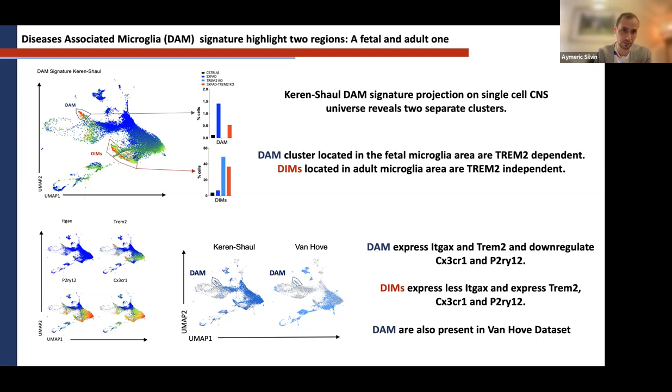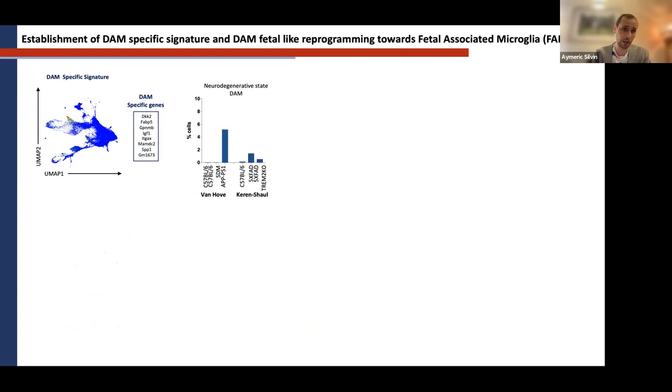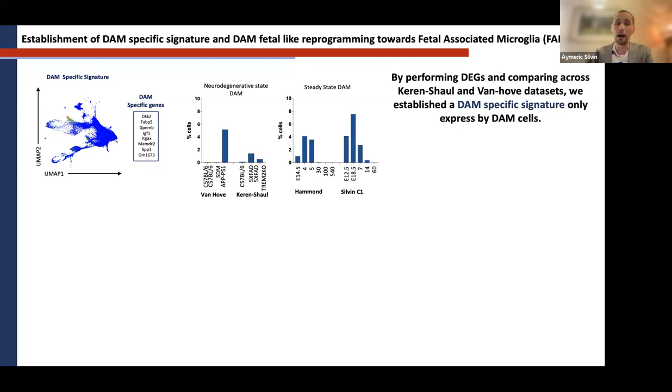The published signature was not specific enough, so we established a more specific signature. We performed DEGs for the Van Hove dataset and the Keren-Shaul dataset, crossed these DEG lists to select genes common to both, and produced a DAM-specific signature. When we project the expression on the MVerse, it's really specific to Van Hove and Keren-Shaul DAM cells. Their proportion increases in AppPS1 (another Alzheimer mouse model) and in 5xFAD, and decreases in Alzheimer models with TREM2-knockout.